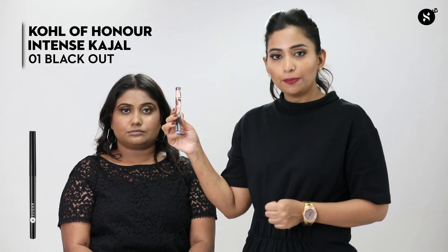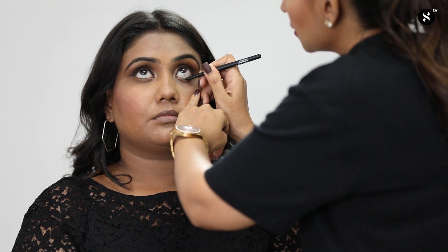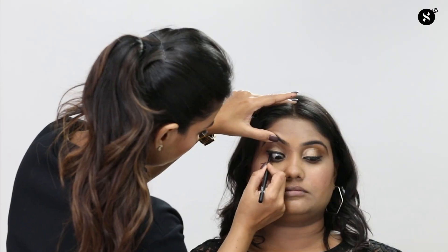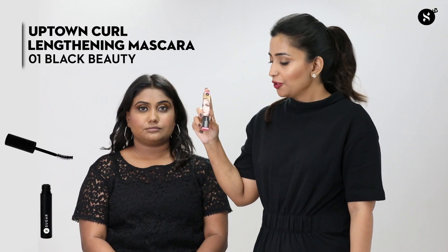For the kohl I'm using 'Coal of Honor Intense Kajal 01 Blackout.' A common mistake while applying kohl is not filling the upper waterline, which draws product away from the lower waterline. On the wrong side I'm applying just a peek of product without filling the upper waterline. On the right side I'm filling the kohl nicely, going over it at least twice to make it more long-lasting, and also filling the upper waterline.